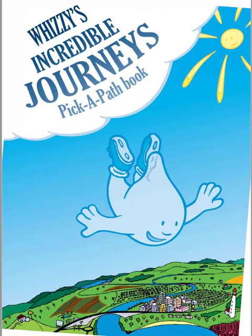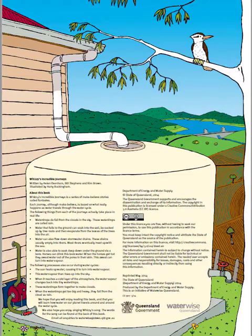Whizzy's Incredible Journey. This book is about Whizzy, a water drop who travels on a journey through some of the water cycle. The book was developed by the Queensland Government.